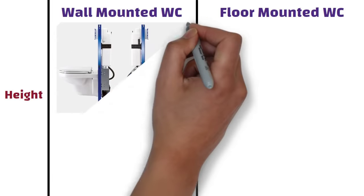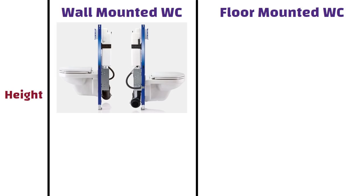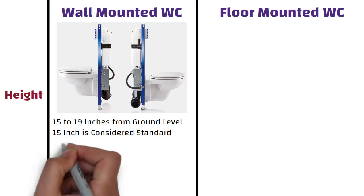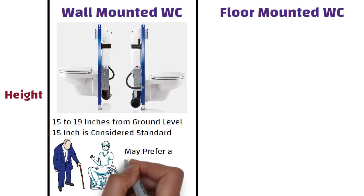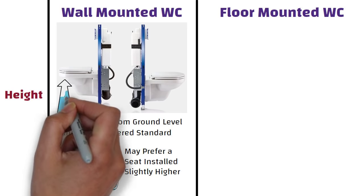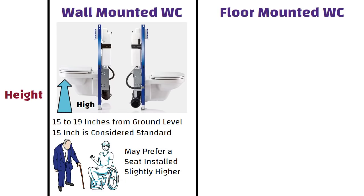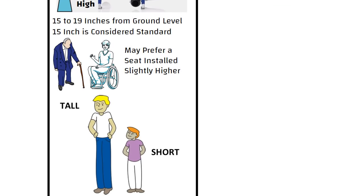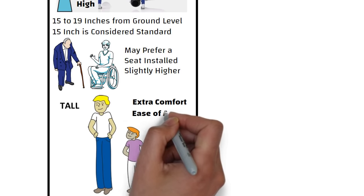When it comes to wall-hung toilets, they can be installed at various heights ranging from 15 to 19 inches from the ground level. 15 inches is considered standard, but elderly and disabled individuals may prefer a seat installed slightly higher, which is easier to sit down on. If someone prefers a higher seat height, the WC can be fixed at that particular height. If all users are tall or unusually short, a wall-hung toilet can mean extra comfort and ease of access.